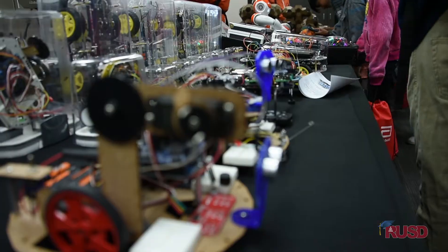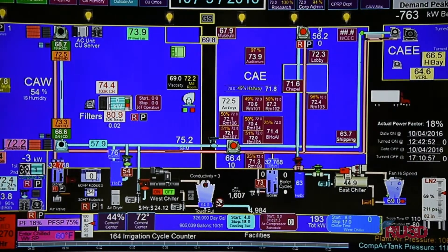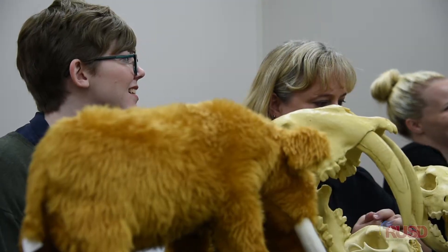We're learning science, more things and all that — like mechanical stuff, and we're learning about animal fossils.